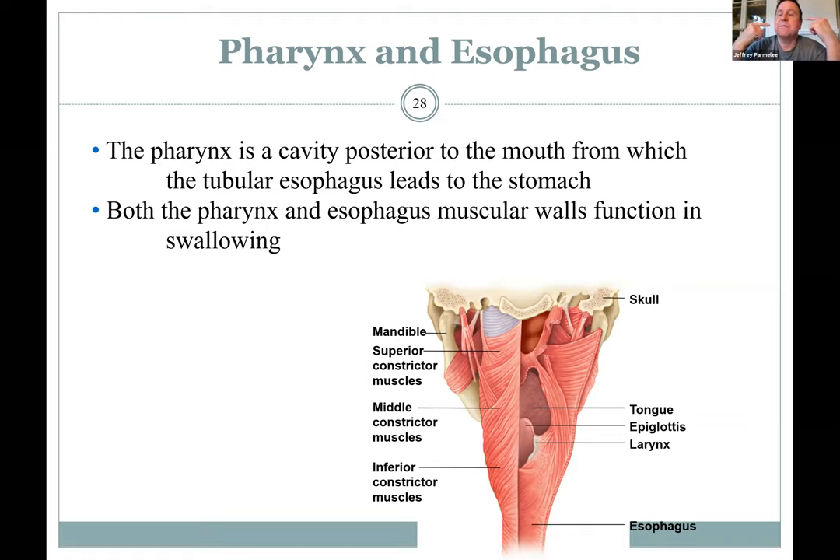Our food is in the mouth, we chew it — mastication. Then we swallow: the tongue pushes the bolus back and you begin swallowing. The pharynx is the area behind the oral cavity. Looking from the back, you have pharyngeal constrictor muscles — superior, middle, inferior — that when they squeeze push the food down into the esophagus. The soft palate and uvula close so food doesn't go up into the nasal cavity. When you squeeze those pharyngeal muscles, food has only one place to go: down.